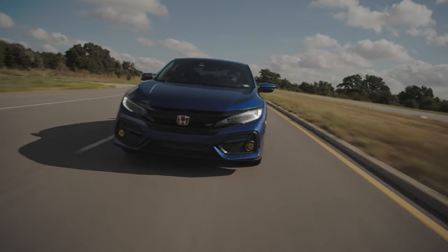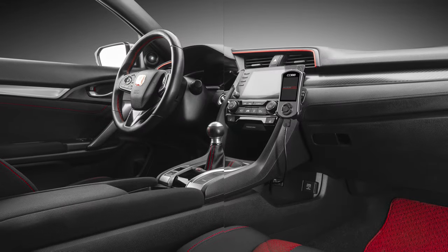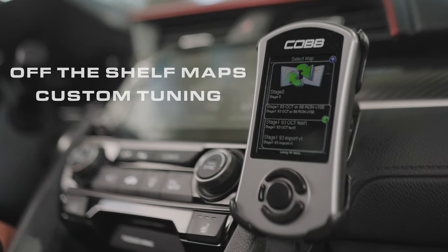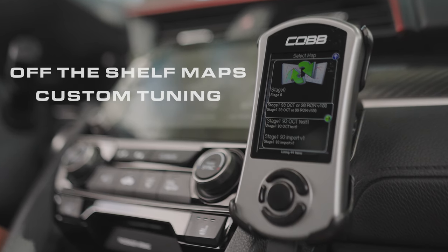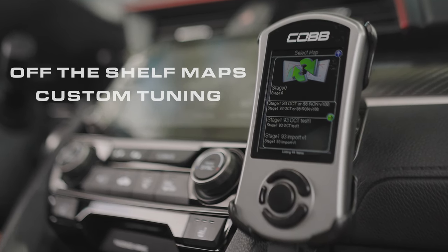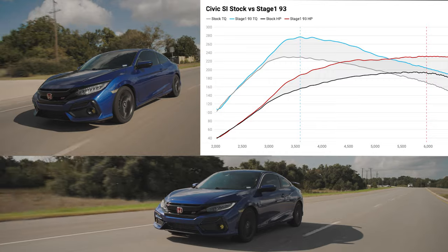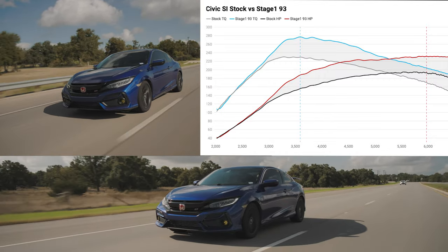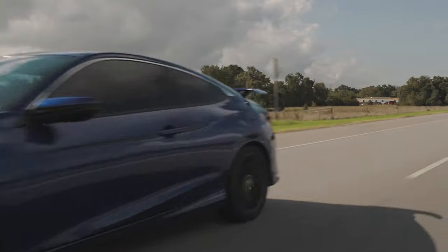But now, Cobb is injecting the sport back into the 10th gen Si. And it all starts here, with the AXA Sport. The core function of the AXA Sport is to deliver performance calibrations, including the Cobb Stage 1 off-the-shelf maps, for use on otherwise stock cars. Even a completely stock car with our Stage 1 map sees notable gains in power and torque, adding that soul back into the Si.